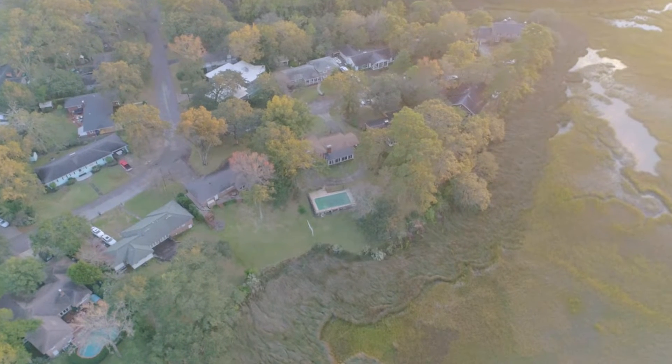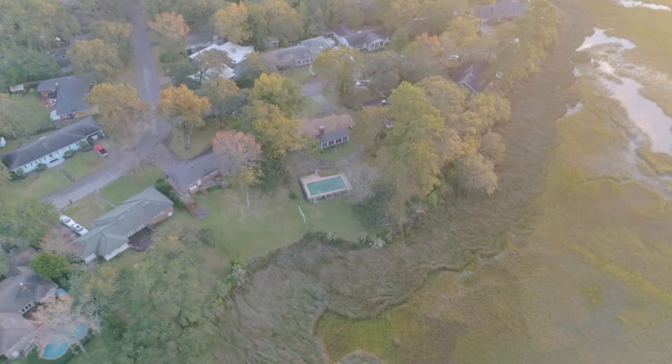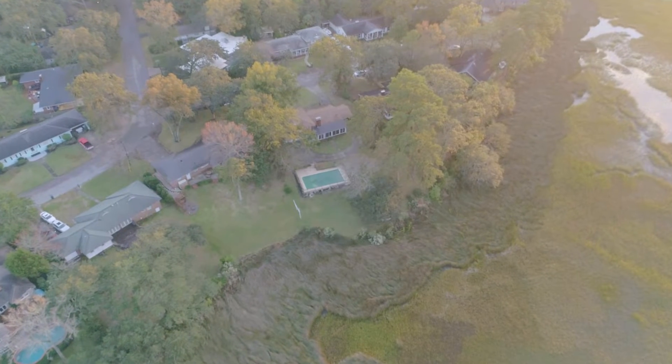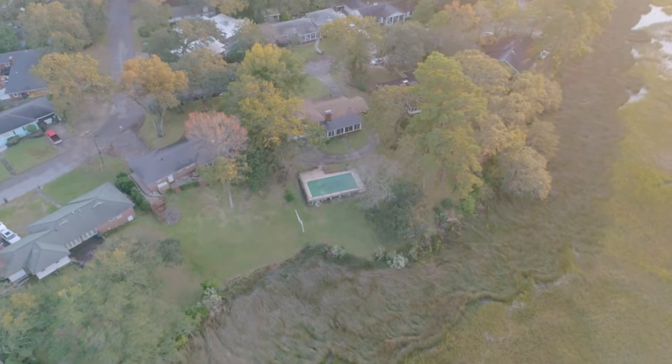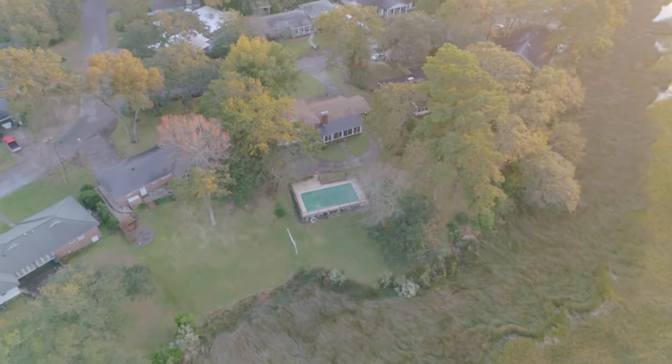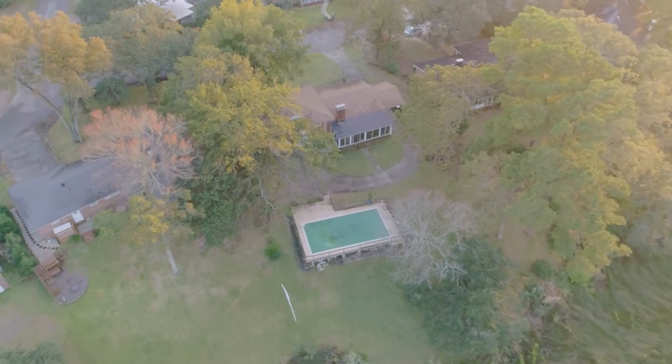The home features a pool, also a two-car garage that has plenty of room for all of your tools, your items, cars, and even a golf cart. Schedule your showing today and thank you.